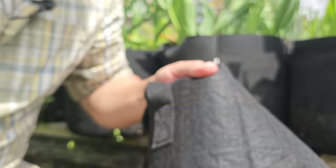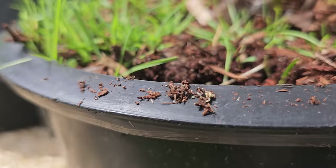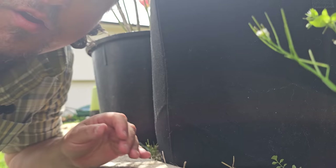Our next benefit comes from the fabric itself, and that's breathability. Instead of an impermeable, suffocating, rigid plastic or ceramic, fabric grow bags allow for air exchange between the outside world and the roots contained within. This greatly increases the plant's metabolic rate underground, and your crops are going to grow noticeably faster and noticeably stronger.